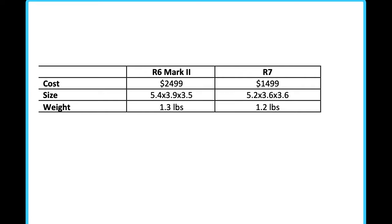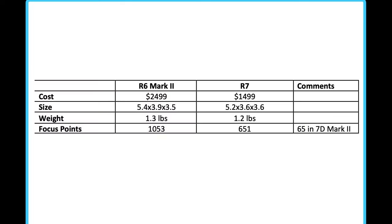In terms of specs and sizes, the R6 Mark II is just a tiny bit larger than the R7 — only a tenth of a pound heavier. We're not dealing with much weight at all, but we do have a slight weight difference and a slight size difference between them. The R7 is a tiny, tiny bit smaller, so weight is not too much of an issue.